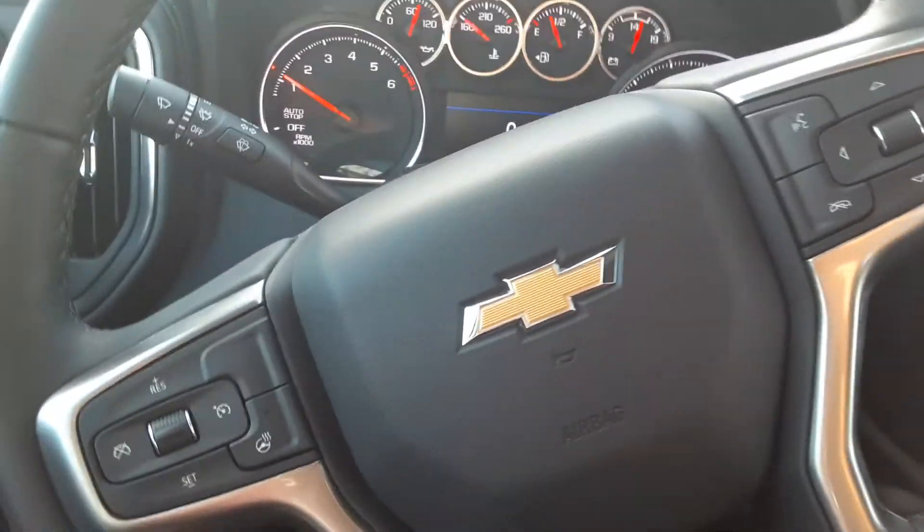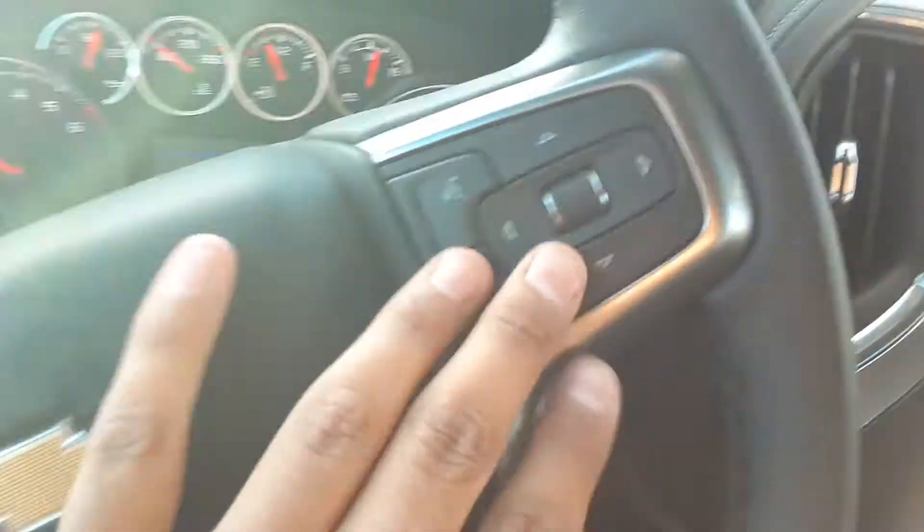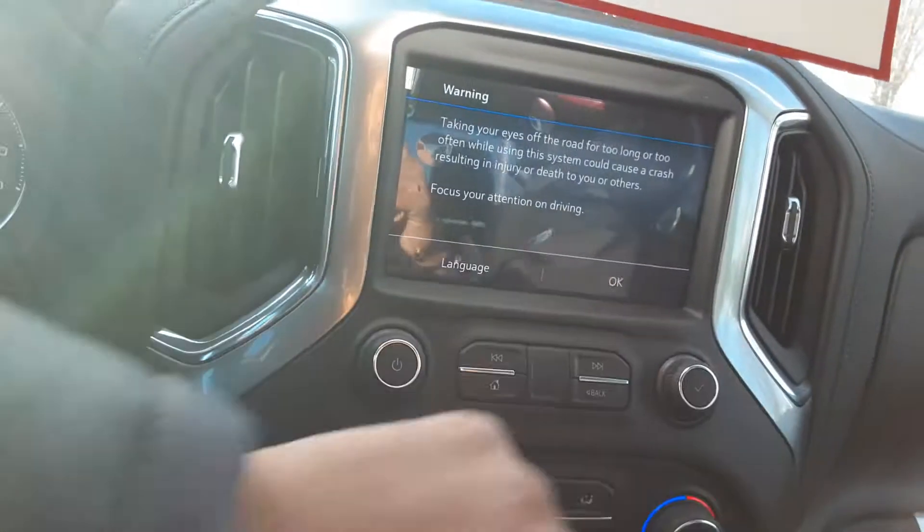Over here you have the leather wrap steering wheel with the classic Chevy logo. You're also going to have your cruise control and heated steering wheel — I know that was important for you. And you have voice commands to operate your information center in your instrument cluster.